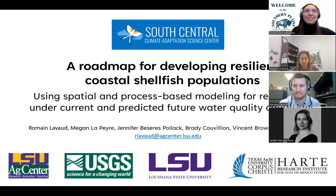Welcome, everyone, to the Southern Plains Climate Science Webinar Series. The South Central Climate Adaptation Science Center, also known as the South Central CASC, uses this platform to highlight projects funded through the center. Today I am excited to highlight the South Central CASC-funded project: a roadmap to developing resilient coastal shellfish populations using spatial and process-based modeling for restoration under current and predicted future water quality conditions. We are pleased to have Dr. Romain Levod.